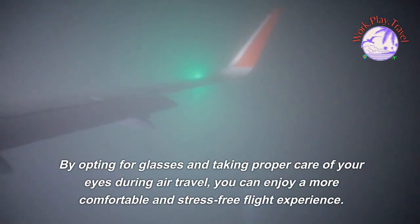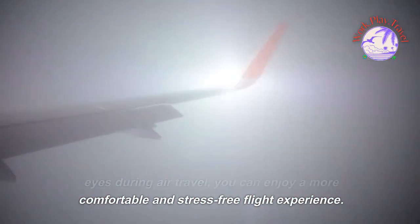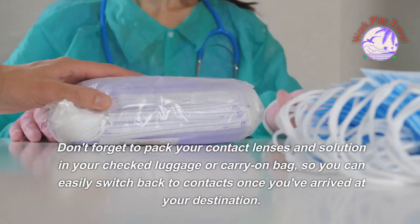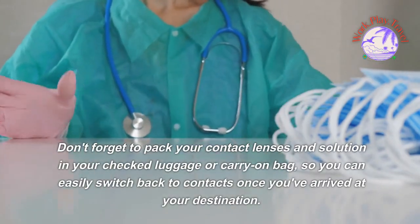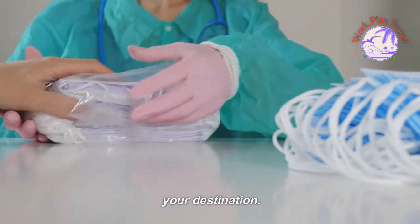By opting for glasses and taking proper care of your eyes during air travel, you can enjoy a more comfortable and stress-free flight experience. Don't forget to pack your contact lenses and solution in your checked luggage or carry-on bag, so you can easily switch back to contacts once you've arrived at your destination.